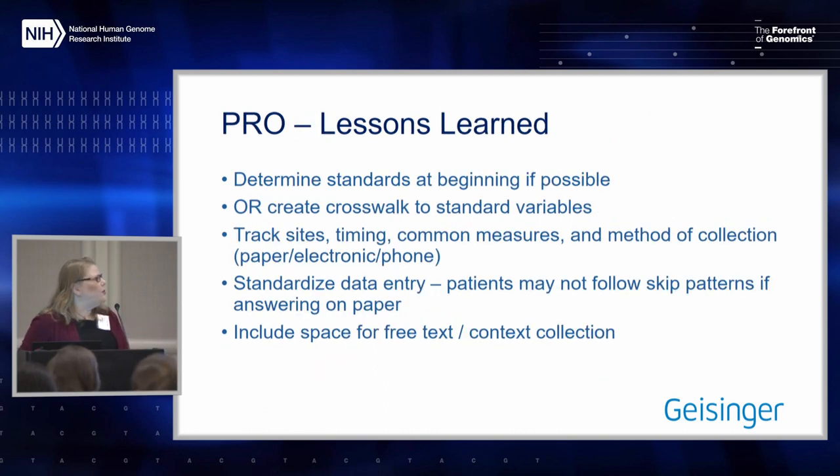For the patient-reported outcomes, similar lessons to what Jessica presented: determine standards ahead of time, or create your crosswalks — it's just going to take time. It's very important to track what each site is doing because what you plan and what happens in reality are very different. As long as we can track that, we can use it.